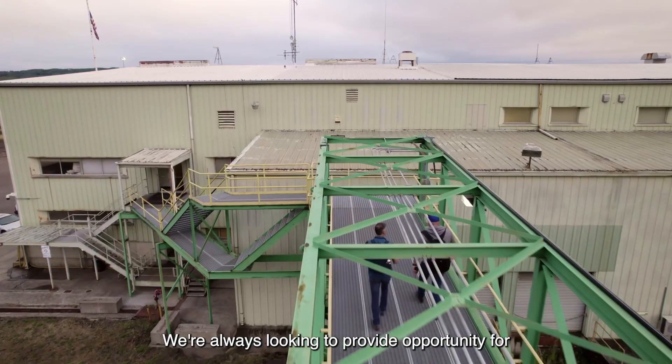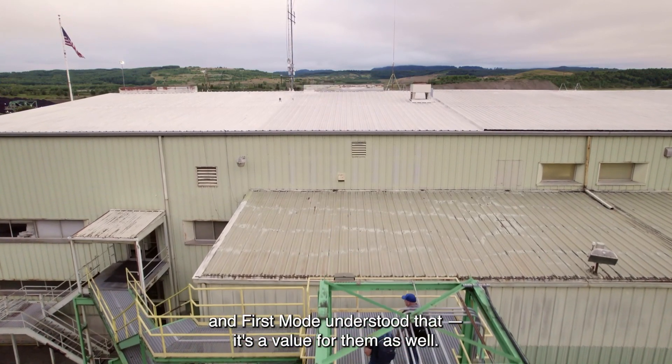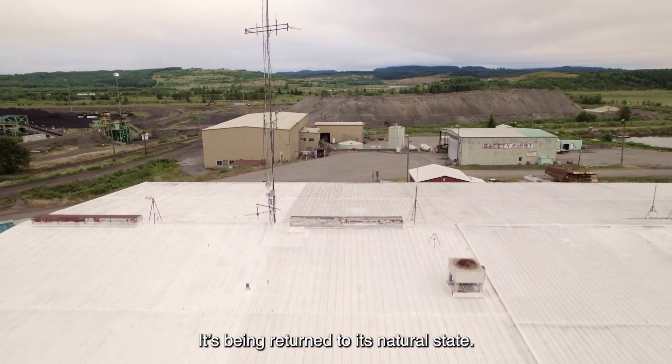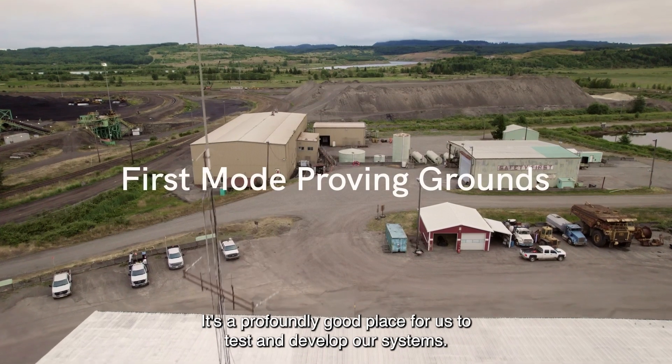We're always looking to provide opportunity for our employees and the local community, and First Mode understood that — it's a value for them as well. It's a mine that is under active reclamation, being returned to its natural state. It's a profoundly good place for us to test and develop our systems.